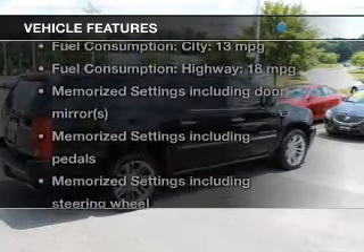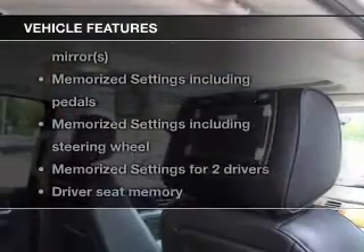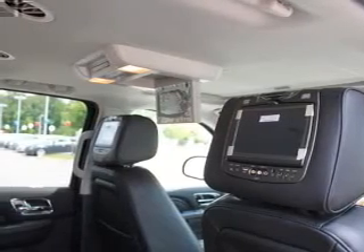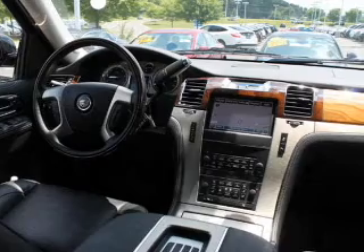With these notable features, you won't want to miss out on the opportunity to own this amazing ride. Keyless entry, leather seats, power door locks, power windows, cruise control, Bluetooth wireless, and a DVD system.